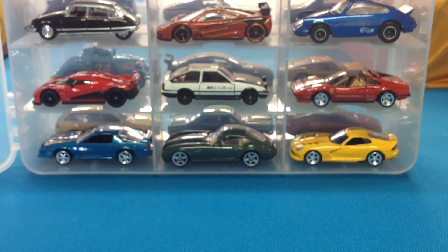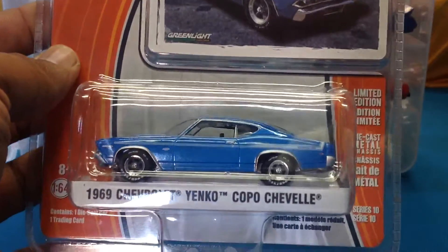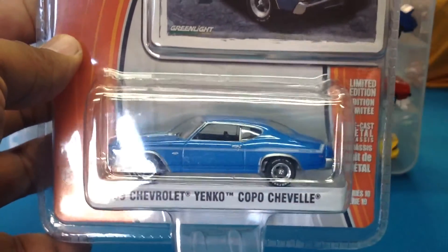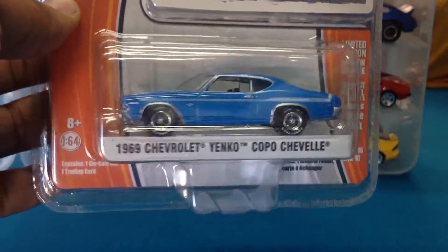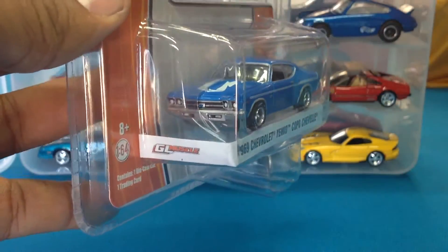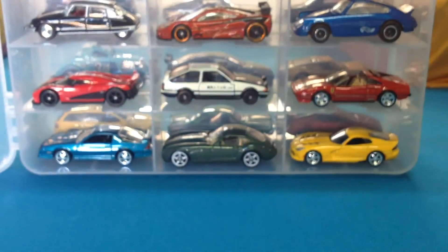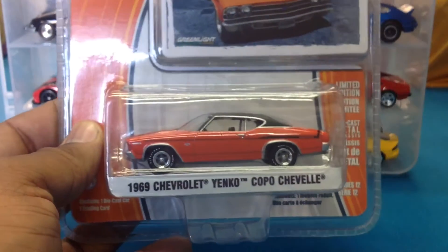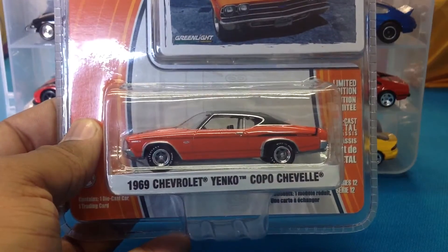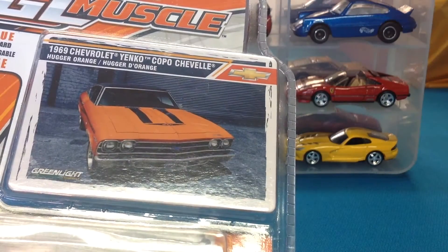I picked up a couple of these — I love these things. The '69 Chevrolet Yenko COPO Chevelle, very very nice. And a recolor from series 12 — the one you just saw was series 10 — very cool in what I guess they call Hugger Orange.